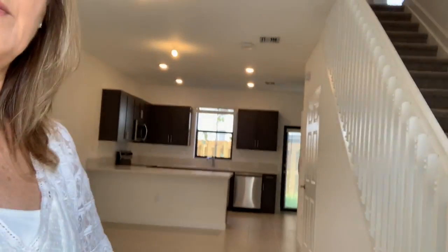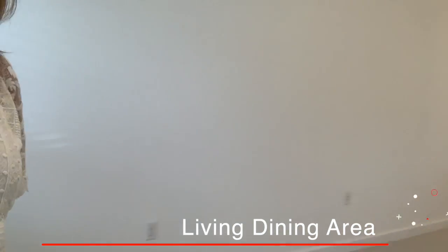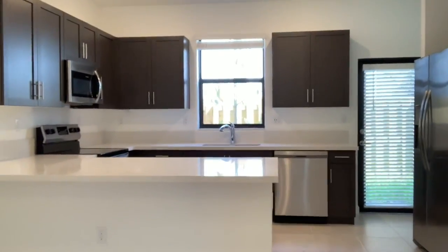So here we are. Let's come in. Let me show you what's amazing. We have a little island in the kitchen. It's a good space. We're going to go to the front. This is the kitchen area.